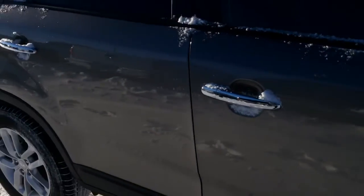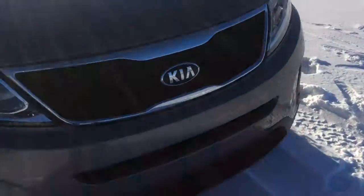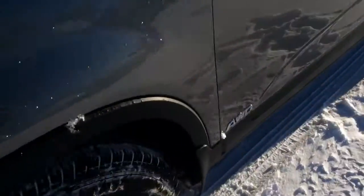There are little door handles with a button, so if you have a key in your pocket, you can walk up to the car, hit the button on the door handle, and it'll unlock for you. There are LED headlamps as well as fog lights.